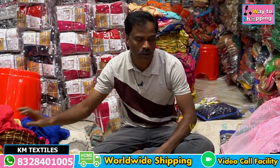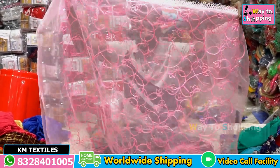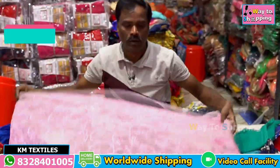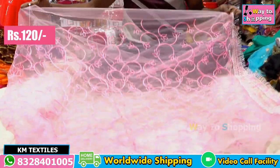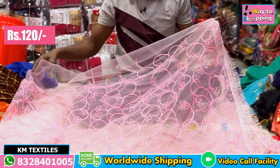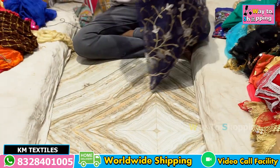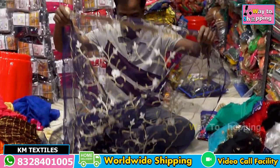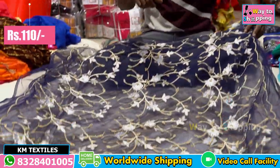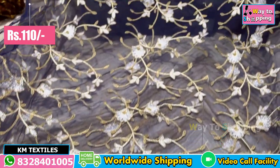Now you can see a fancy item with a net item. This is a net type — it is a big size. This is a white flower, it is a big size. This is a golden bar. This is 15–20 carats available. This is a rate of 110 rupees.